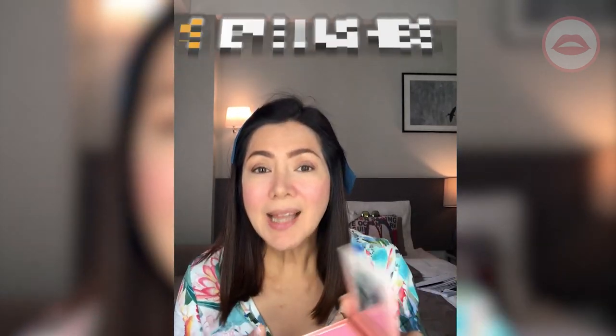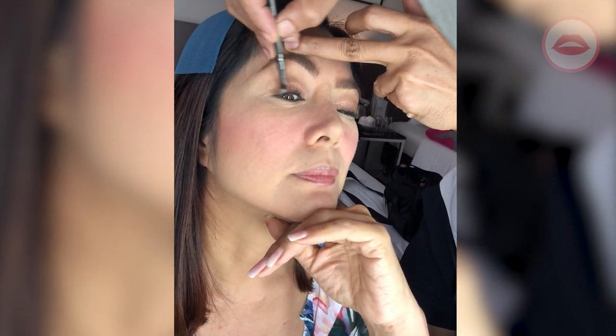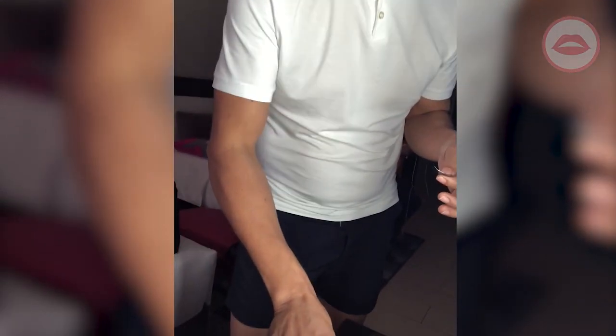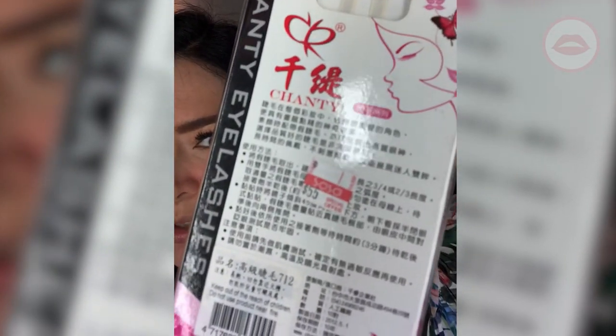Next is eyelashes! I can't do that myself, so Alex will do it for me. It's hard to put on false eyelashes — you have to get the right amount of glue. This is what we use today — Sasa brand, 55 Hong Kong dollars, which is about 300 to 350 pesos. Wow!